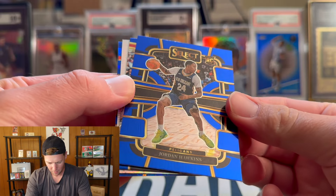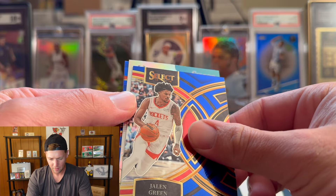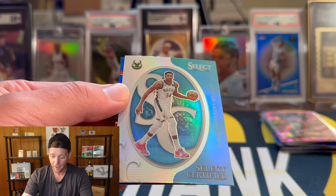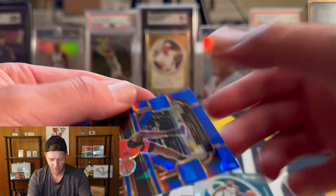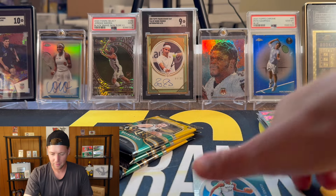We got another silver here. Jordan Hawkins, Jalen Green, and for the Bucks — is it going to be another Giannis? Okay, so we got another Select certified Giannis, and this one is actually going to be a silver. That actually looks really really nice — I like that card a lot. Then on the back we have Scotty Barnes. Let's sleeve up that Giannis — that is a nice one.